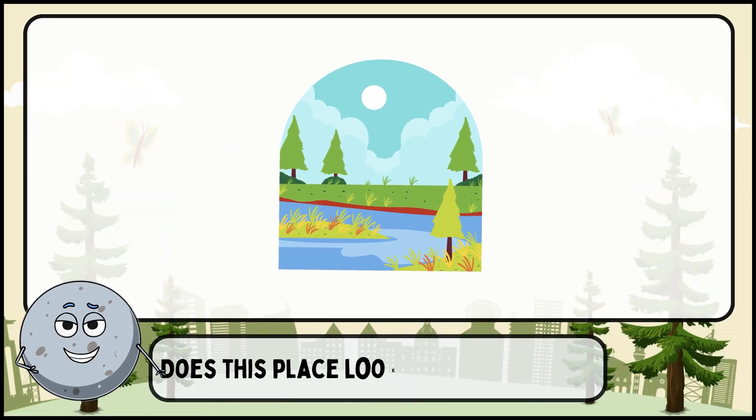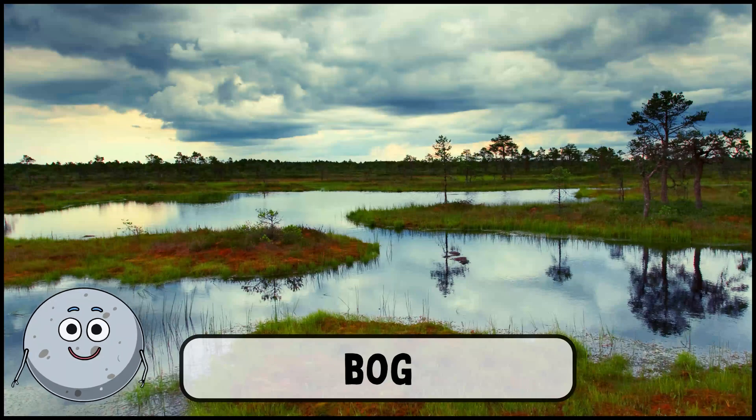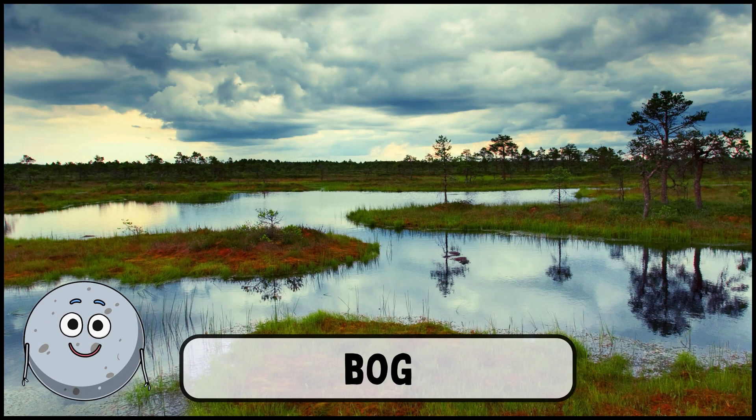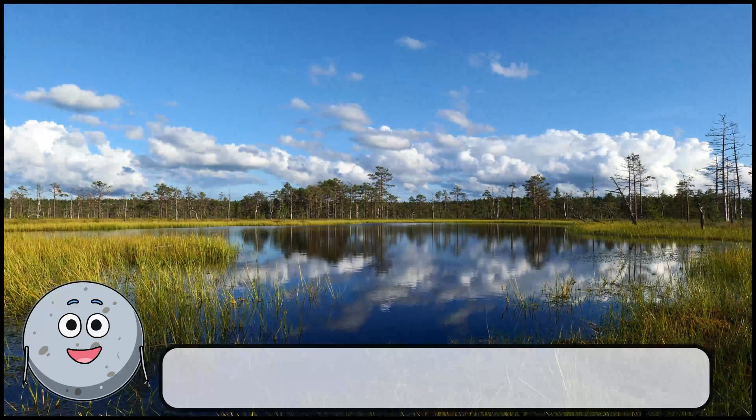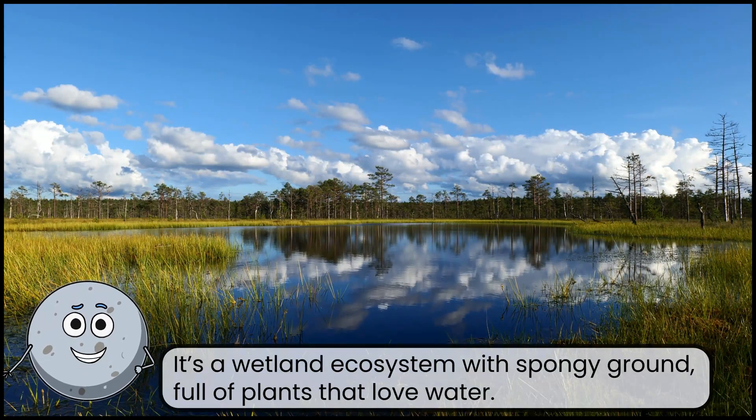Does this place look familiar to you? This is a bog. It's a wetland ecosystem with spongy ground, full of plants that love water.